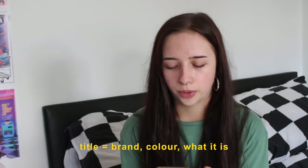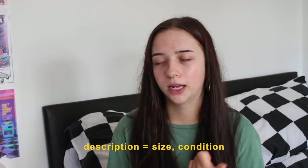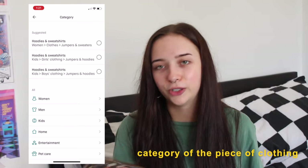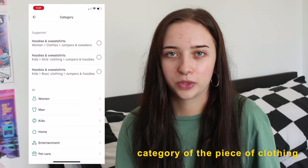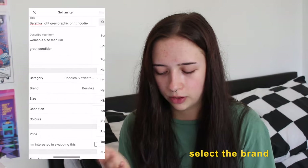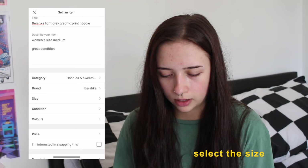You want to keep the title fairly short but include as many descriptive words as you can — usually the brand, the color, and what it actually is. In the description I basically just write the size and the condition of the item, and if it's got any marks I write that as well. Then you choose a category — usually it comes up with the right one automatically.